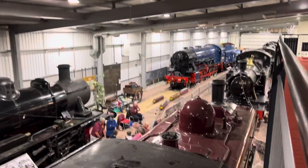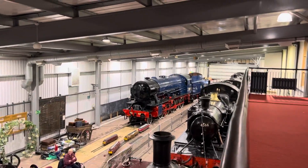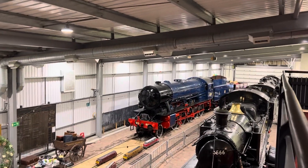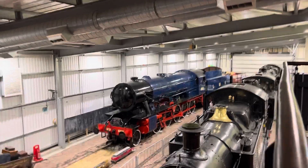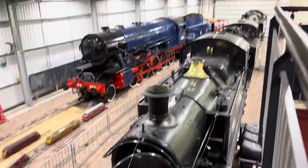A very good view of the locos here. There's Gordon, WD 2-8-0, 2-10-0 — it's a war department engine. I don't think it ever carried BR livery. There's also a prairie tank, 456.